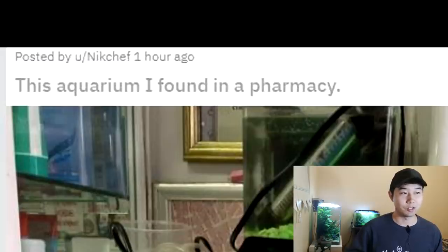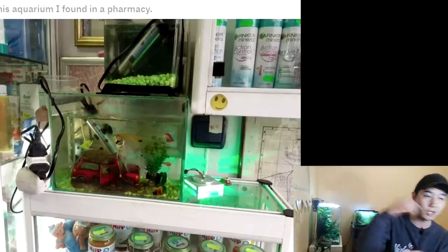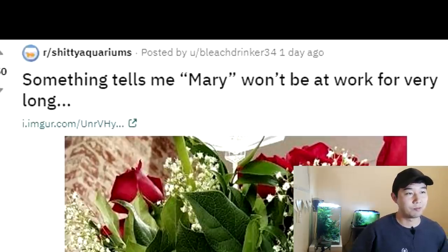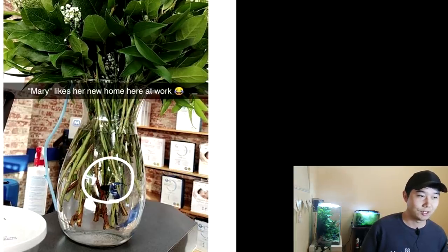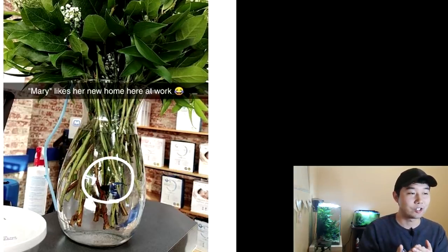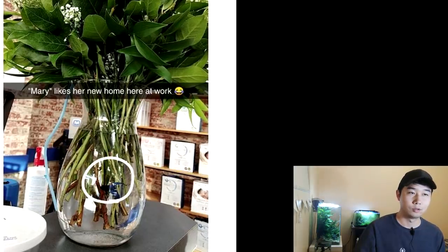This aquarium I found in a pharmacy. If that's the first thing I saw when I entered a pharmacy, I'm heading right out. Something tells me Mary won't be at work for very long — Mary likes her new home here at work. How dare you put a fish called Mary, which is the namesake of Jesus' mom, into something like that. Take her out. Lord forgive them for they do not know what they're doing.